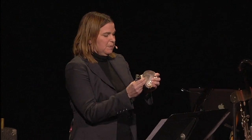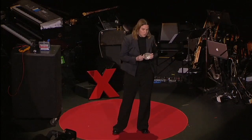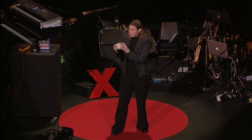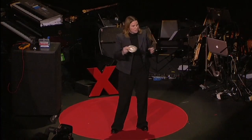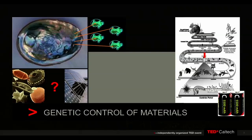Going back to this abalone shell — one thing that's fascinating, besides being nanostructured, is that when a male and female abalone get together, they pass on the genetic information that says this is how to build an exquisite material at room temperature and pressure using non-toxic materials. Same with diatoms, shown right here, which are glassy structures.